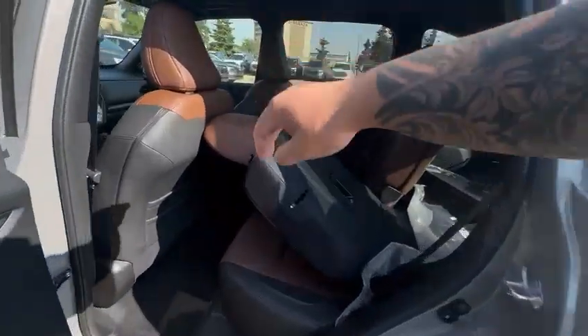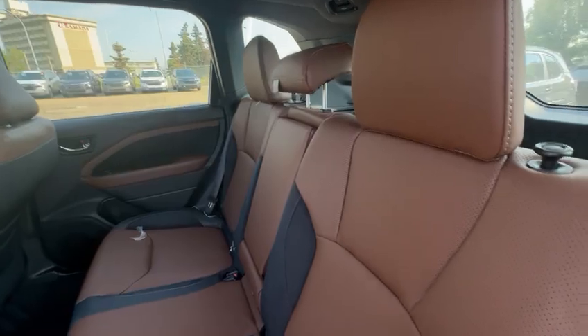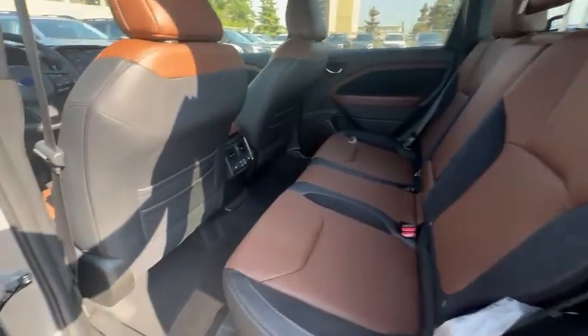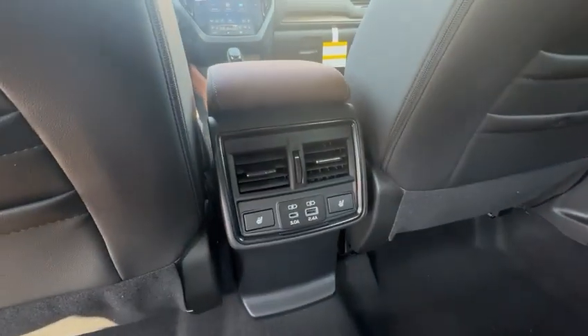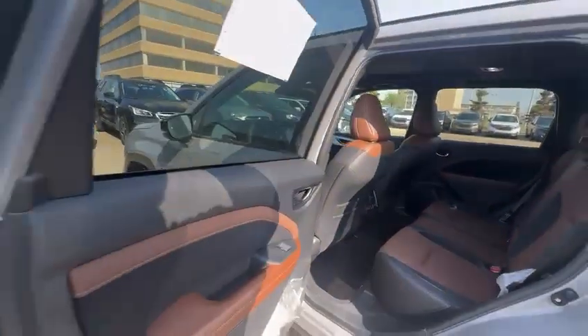Going on the inside of the vehicle is gonna be your brown Napa leather interior — really, really nice. Plenty of flex space in the back, your vents and your heated seats. Really, really large sunroof as you can see there.